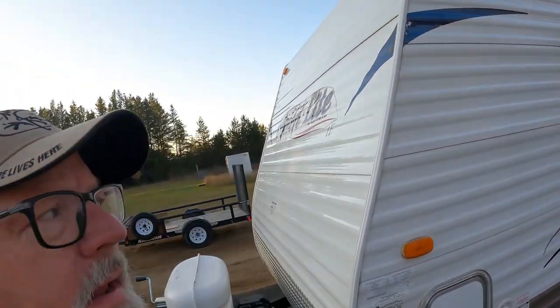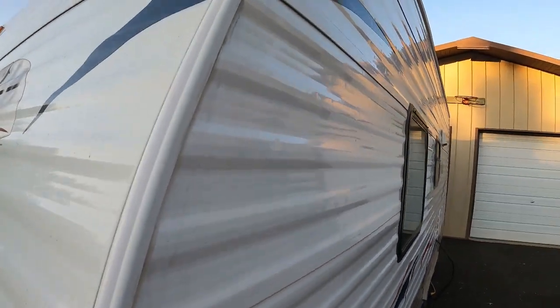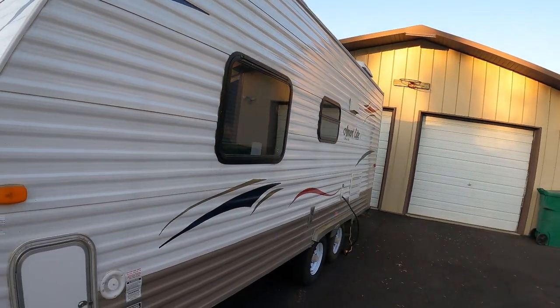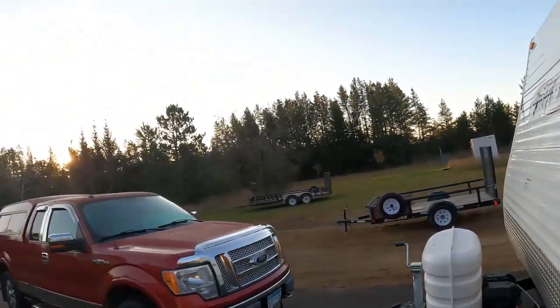Believe it or not, this camper was totaled because of hail damage. You really have to look for it - I don't know if you can see it - but this one side has quite a few little hail dents, and that is why I bought it at the salvage auction for about half of what it's worth today. Let's go through and give you a quick tour of the inside.